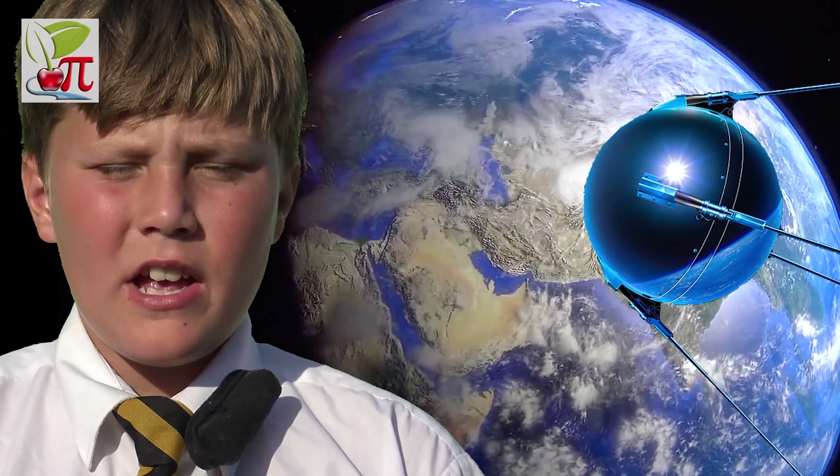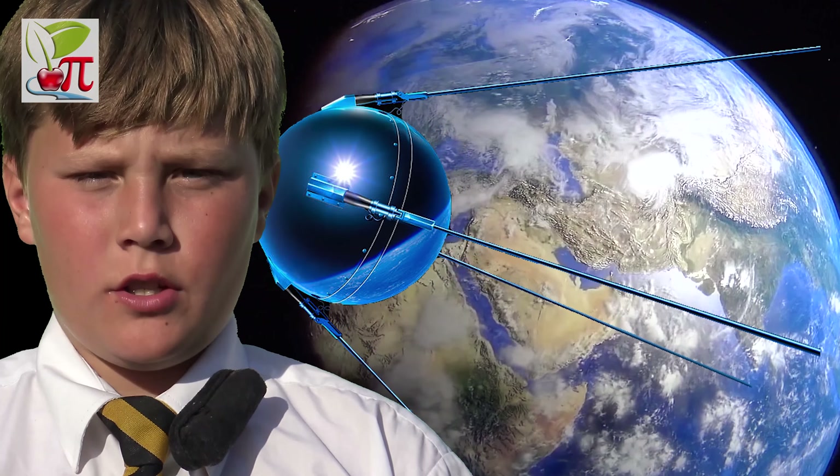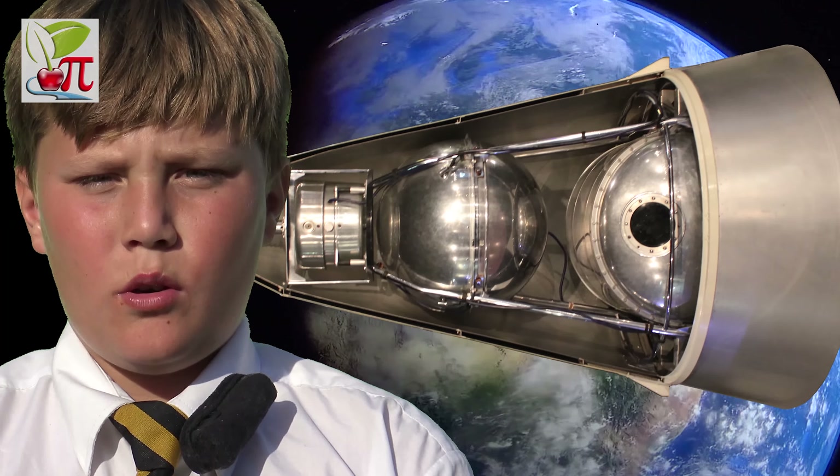Just four years earlier, on October 4, 1957, a 60cm polished metal sphere called Sputnik 1 made the Russians the first to launch a human-made satellite. Two months later, Sputnik 2 carried a dog into orbit, who unfortunately died due to high temperatures.